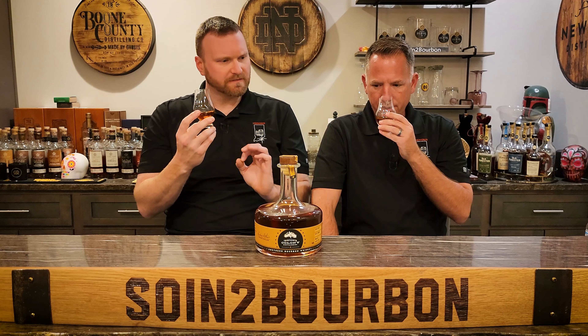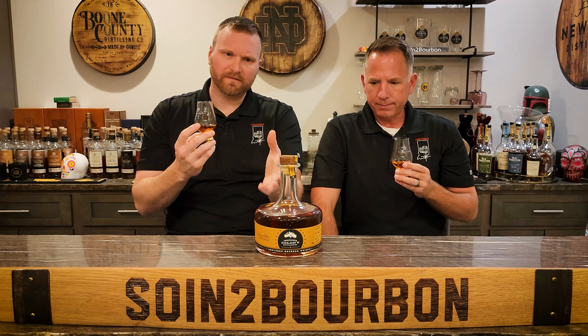Classic bourbon nose. Just a twinge of ethanol, but fresh pop — neck pour. There was a lot of sweet corn on the first nosing, but now I'm getting more of the caramel. Kind of classic bourbon. I'm excited. Let's see if this thing goes to 13th Colony.